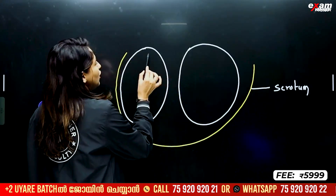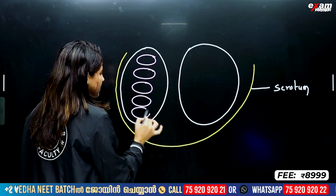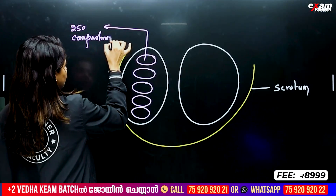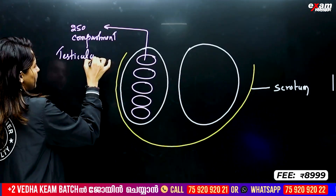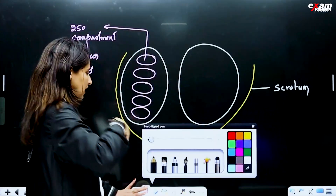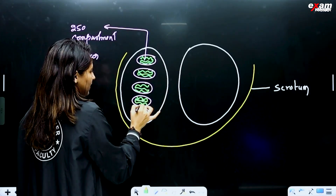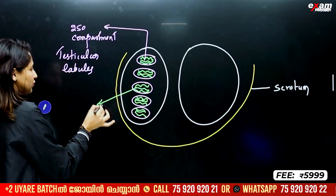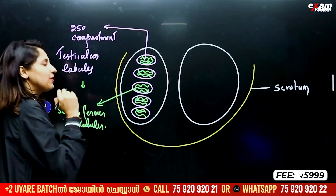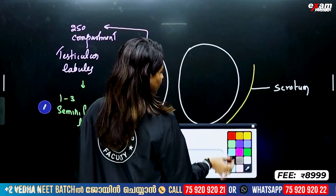Each testis has 250 compartments. These compartments are called testicular lobules. These compartments contain 1 to 3 coiled tubes called seminiferous tubules. This is where sperm formation takes place — inside the seminiferous tubules within the testicular lobules.